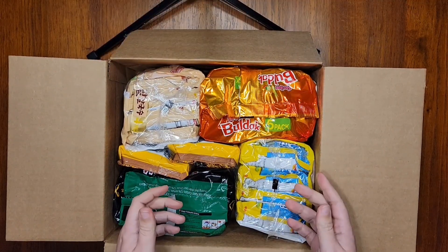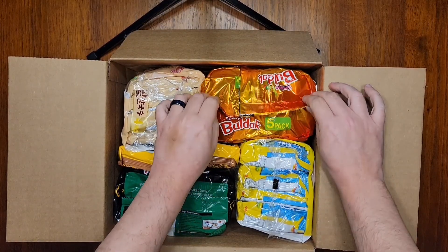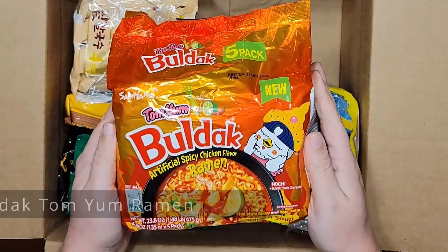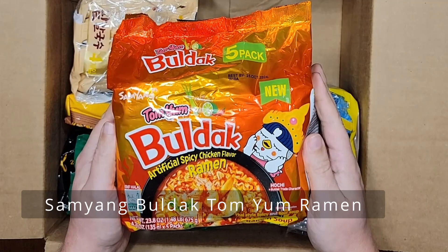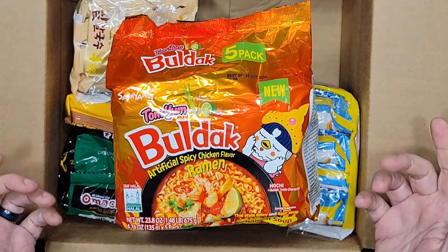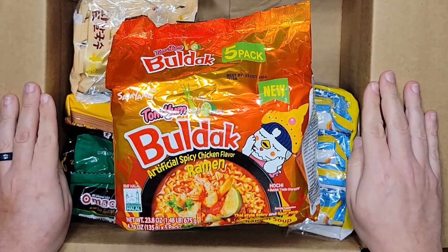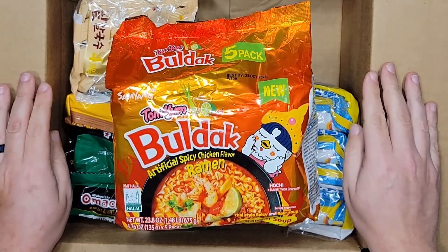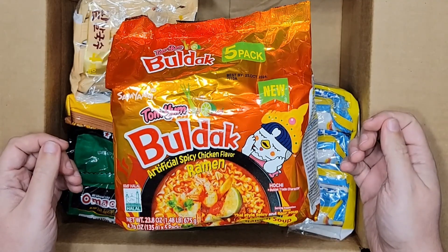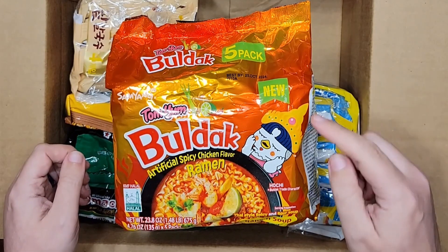This is the pack that stands out the most, and this is the reason I bought from Ramen Mall in the first place. Samyang Boldock Tom Yum flavor. Yeah, this is brand new — literally just launched in the U.S. this month, January 2024. Ramen Mall is the only online retailer I could find that currently sells it, and it'll start popping up in other stores just like all the other U.S. Boldock flavors eventually. I wanted to try it now and get it reviewed, and if you want it now, here it is.